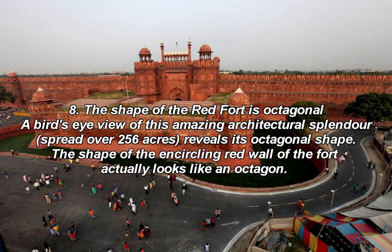Fact 8: The shape of the Red Fort is octagonal. A bird's-eye view of this amazing architectural splendor, spread over 256 acres, reveals its octagonal shape. The encircling red wall of the fort actually looks like an octagon.